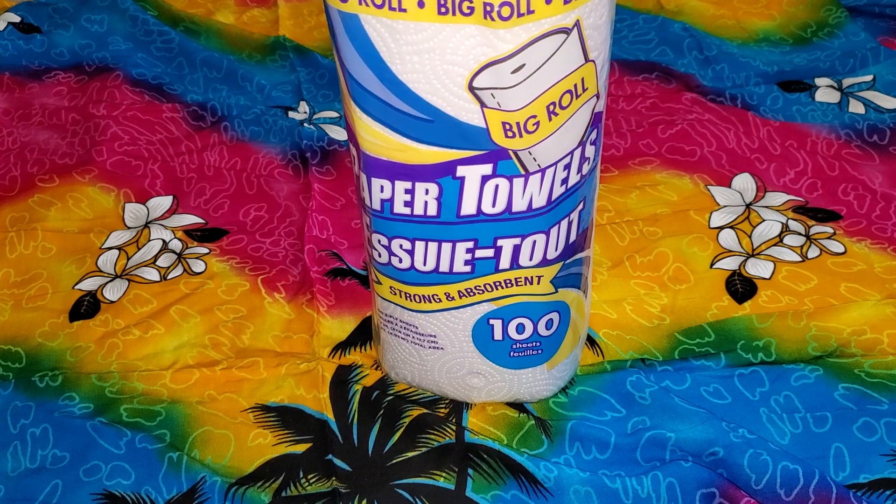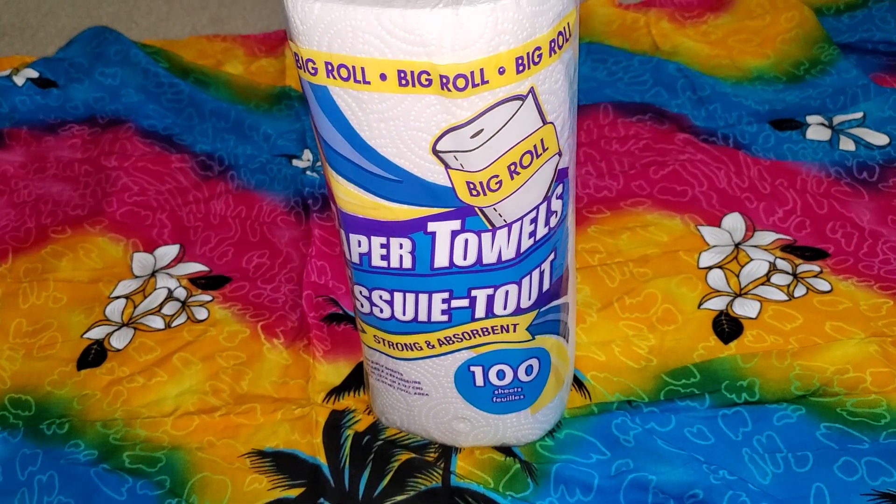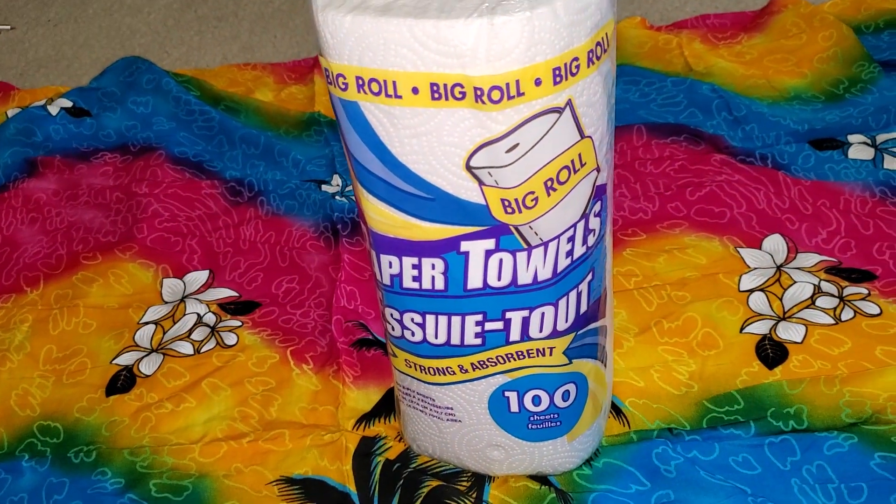This haul is going to be out of order. I'm just going to grab stuff. I took everything off of my little blanket here that I got from Hawaii, and I'm just going to show you guys stuff.